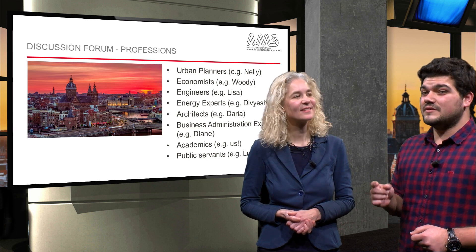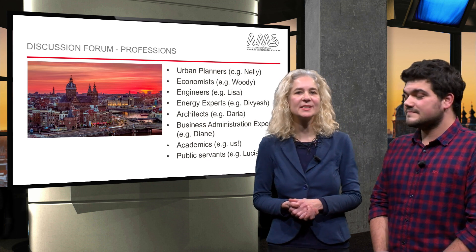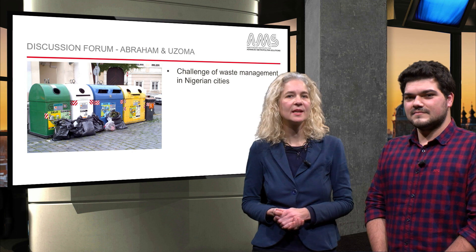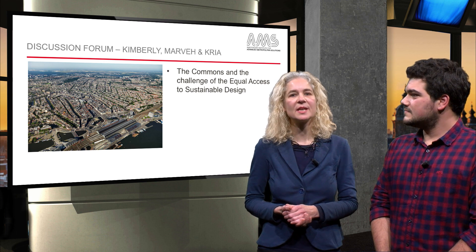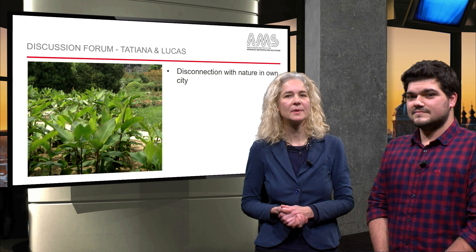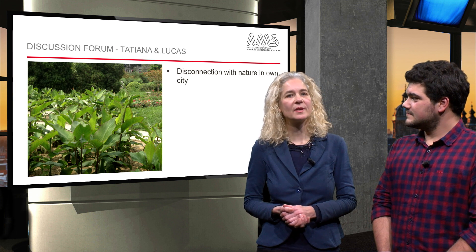I think this is the kind of environment which can spark really interesting discussions in our forum. That's right, Theo. And we are already seeing so many discussions. For example, Abraham and Uzoma talked about the challenge of waste management in Nigerian cities. Kimberly from the US, Marvie from Iran and Crea from the Netherlands discussed the commons and the challenges of equal access to sustainable design for all stakeholders living in an urban area. And of course, Tatiana and Lucas who initiated a conversation about how disconnected they feel with the existing nature in their own cities in Brazil.